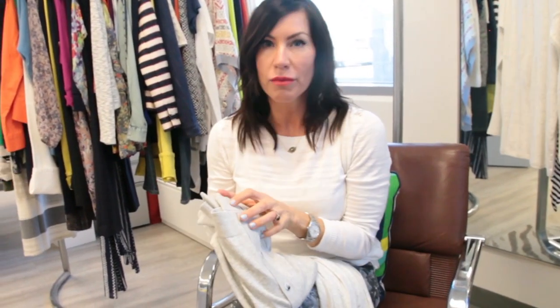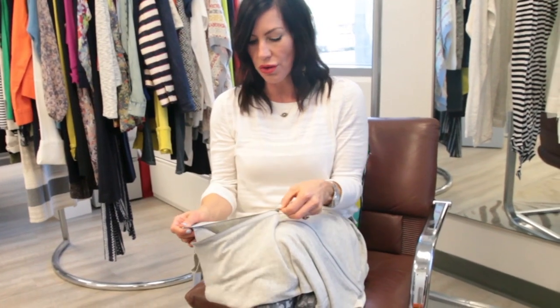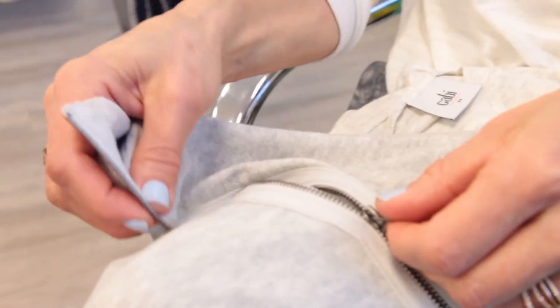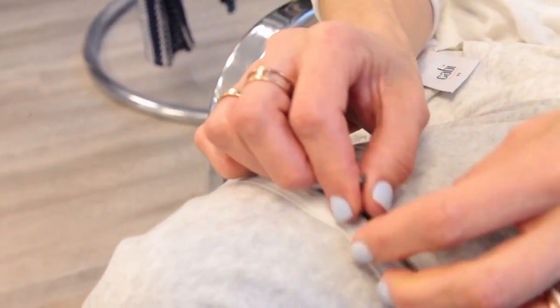Another tip: we always recommend that you close any garments with zippers. You are always going to want to launder them and store them completely zipped. The reason being is that a zipper has teeth and it can damage your fine knits — it can scratch and make runs in any other garments that you wash it with.